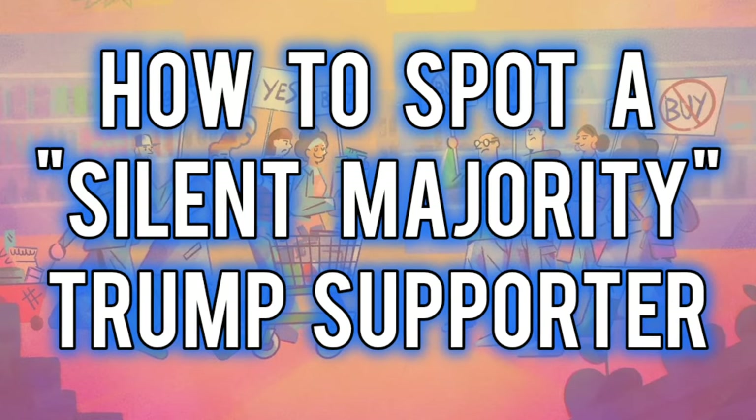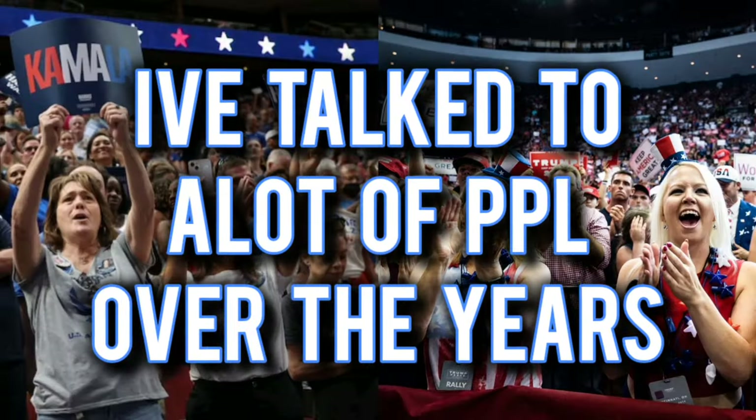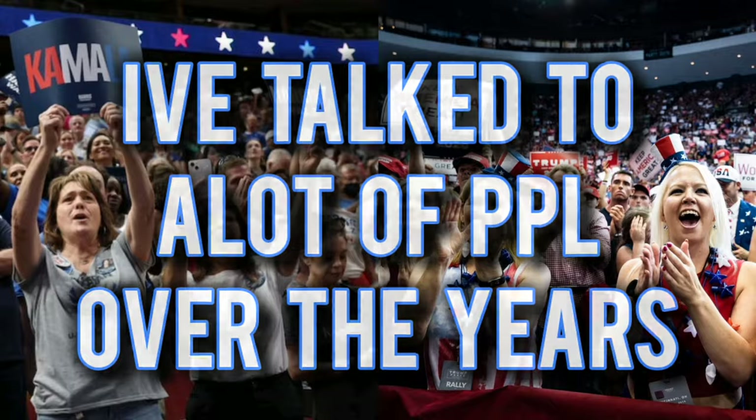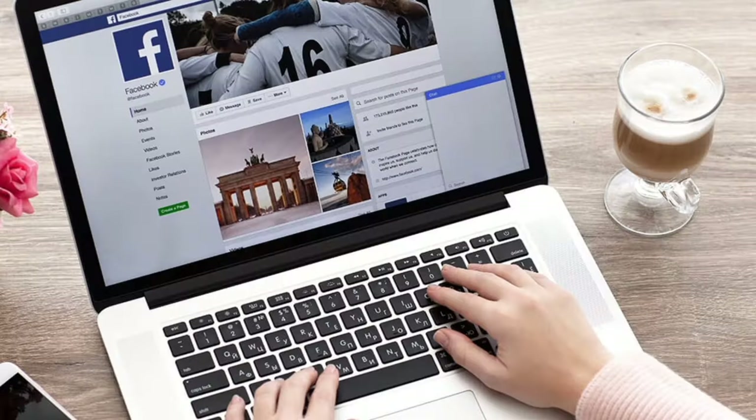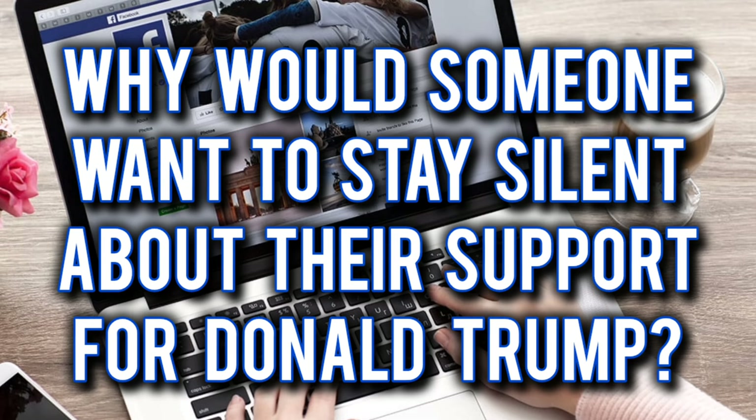How to spot a silent majority Trump supporter. I've talked to a lot of people over the years and I've noticed a few things about undeclared silent Trump supporters. So why would somebody want to stay silent about their support for Donald Trump?